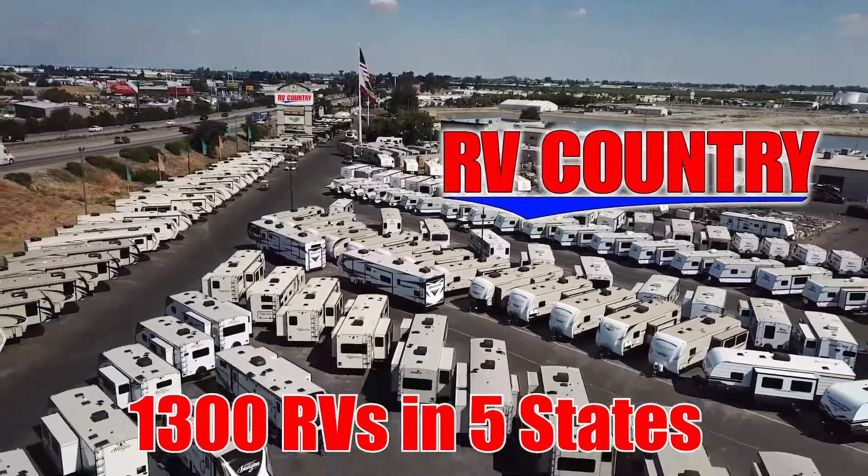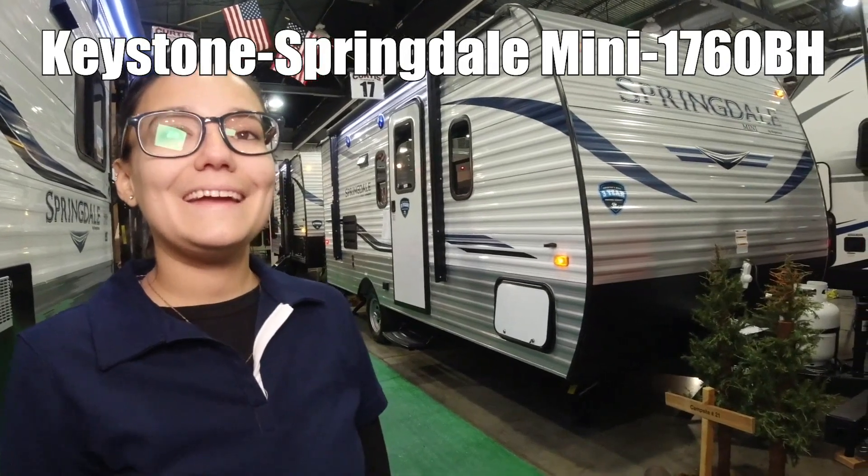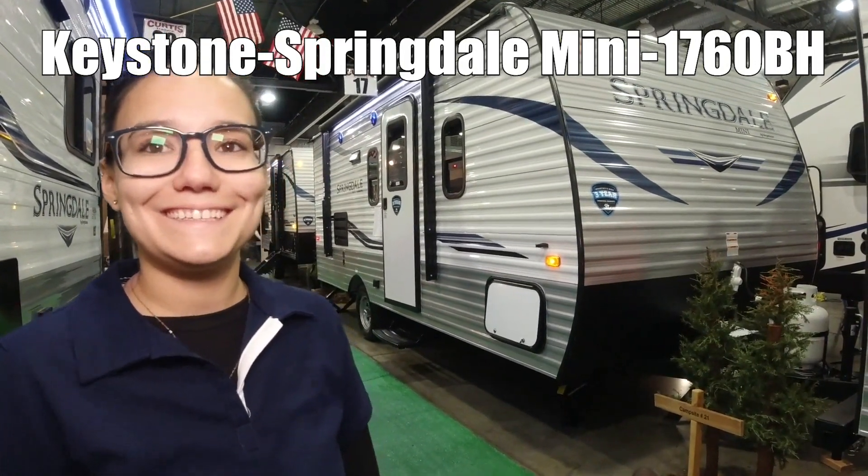Here's another great RV from RV Country. We're going to check out a Springdale Mini by Keystone, model 1760.